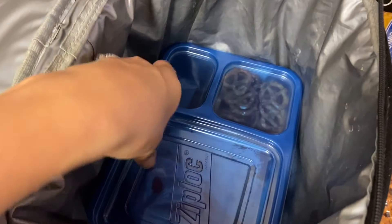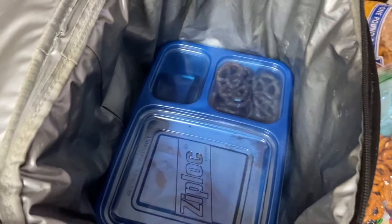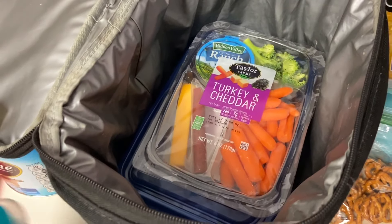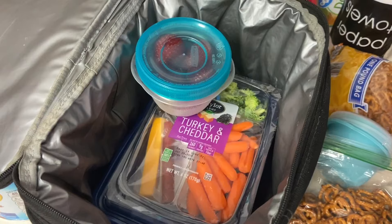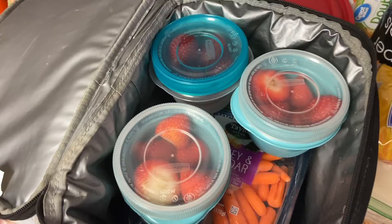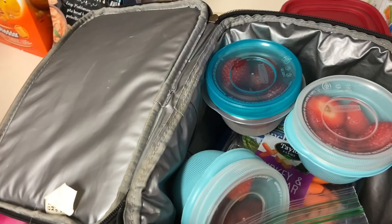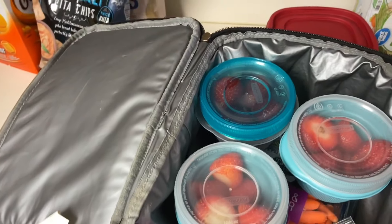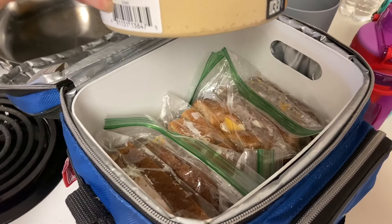I'm using a lunchbox to put all the Ziploc snack packs in, and I also packed up some strawberries for the kids and some more pretzels. I put an ice pack in the lunchbox and another one on the other side. For the sandwiches, I put them in the cooler and placed the hummus right on top.